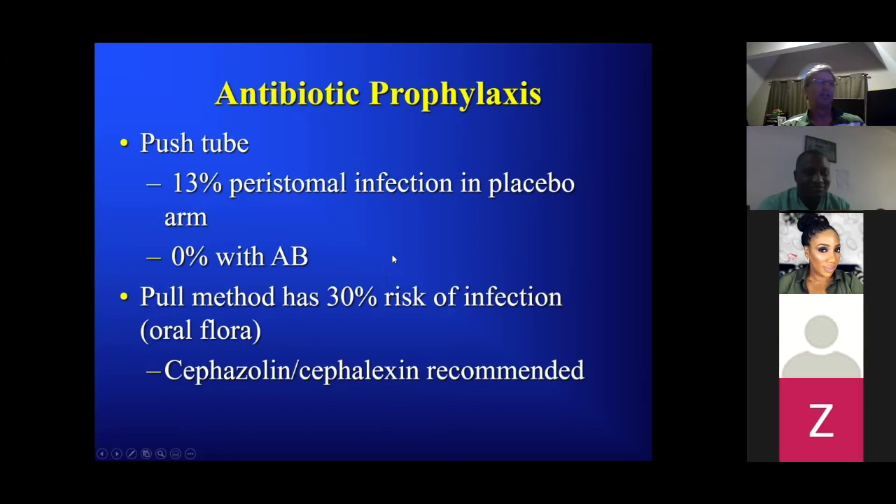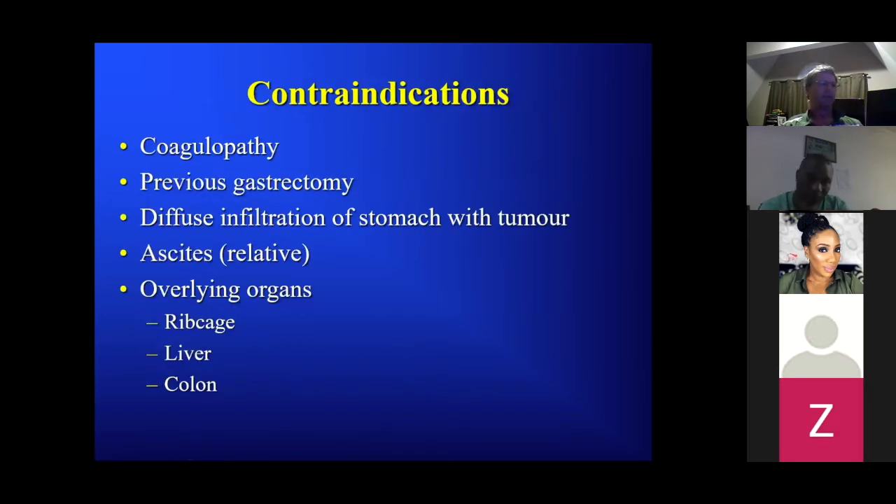Despite that article I still don't give antibiotics prior to the standard push tube. Contraindications: coagulopathy, previous gastrectomy — if they don't have a stomach you can't put a needle in it — diffuse infiltration of the stomach by tumor (increased risk of pericatheter leakage), and ascites, which is a relative contraindication. With ascites, be sure to use T-fasteners; otherwise there's increased risk of peritonitis and pericatheter leakage. I try to avoid placing feeding tubes in these patients when I can.